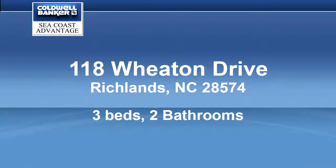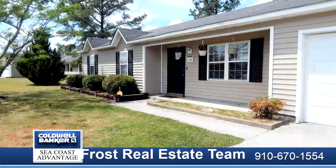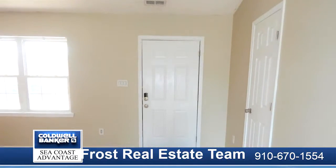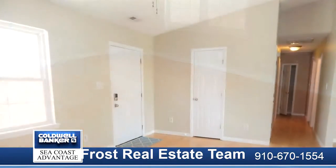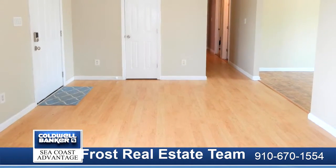Perfect starter home with a great floor plan. This three bedroom and two full bath home features a living room, eat-in kitchen, and a kitchen with granite countertops and stainless steel appliances. All bedrooms have carpet, while the master bedroom has a walk-in closet and ensuite.